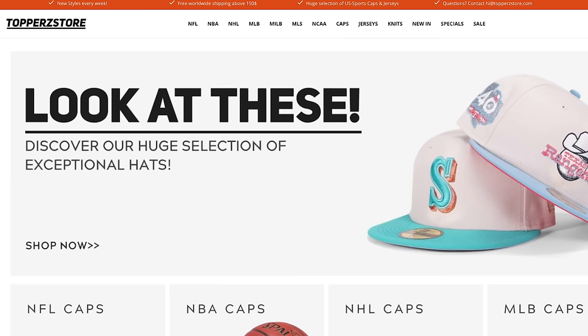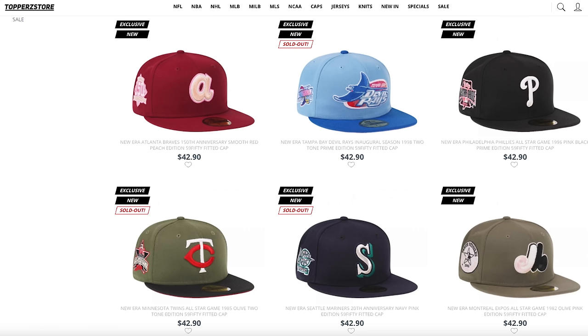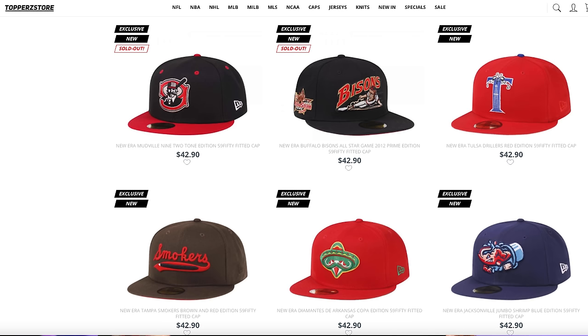Last but not least, one of my newfound favorite websites: Topperz with a Z. I got this hat and several others from their site, and it's one of my favorite spots right now. They've got a bunch of cool stuff — I feel like their prices are amazing and the shipping is great. Every time I look at their Instagram feed I end up on the website trying to buy another hat. I need to have a little discipline because they've got some dope colorways. If people ask where I got my hats from, I always tell them to check out Topperz.